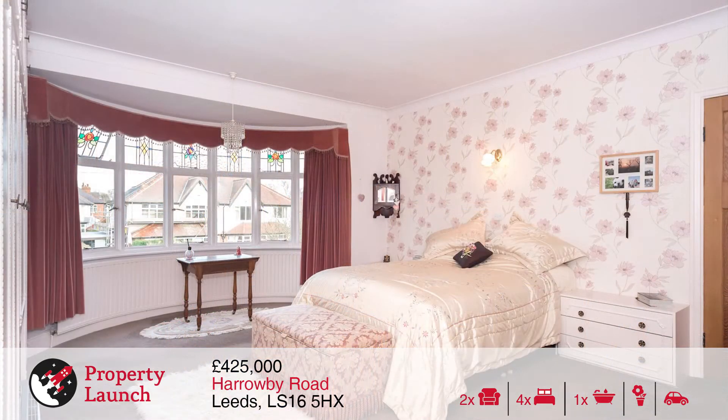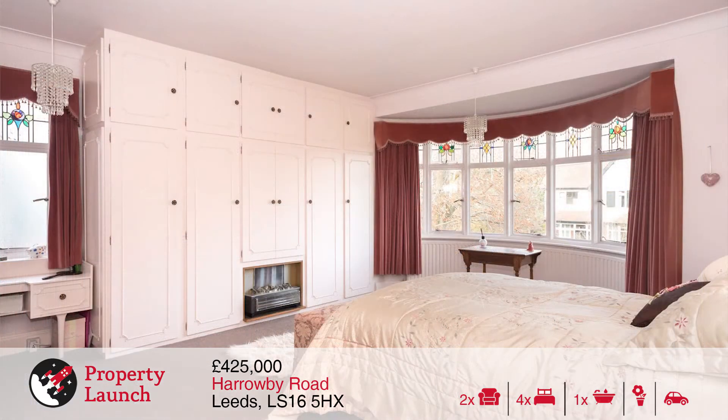The first floor holds four bedrooms, including a spacious master bedroom to the front with a large bay window and fitted wardrobes with a concealed vanity wash basin area.